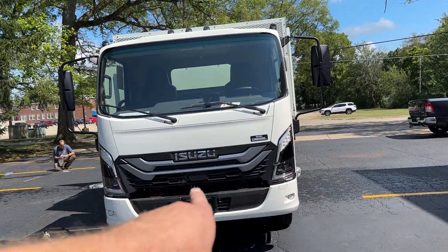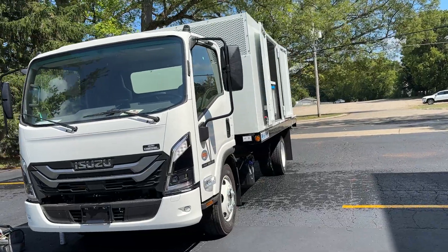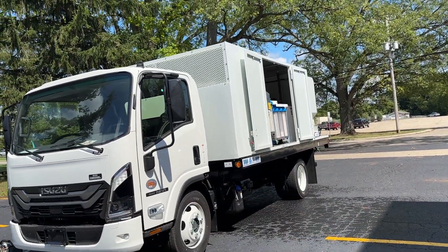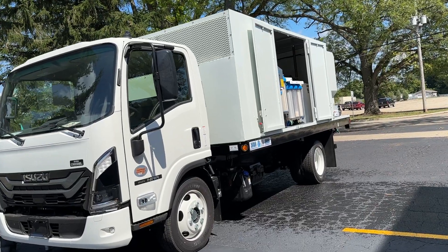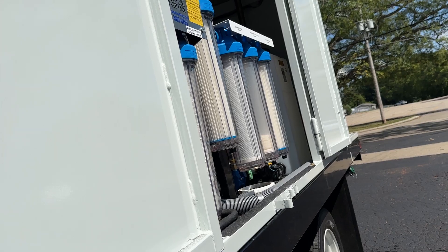This is the new 2025 NRR Isuzu package — a 19,500-pound rated, all-steel upper body with six swing-out doors. New for this show truck and going forward, we have incorporated a new feature by customer request.